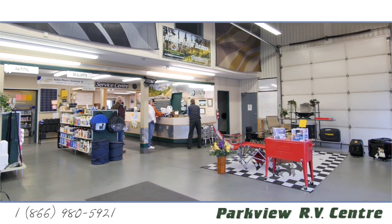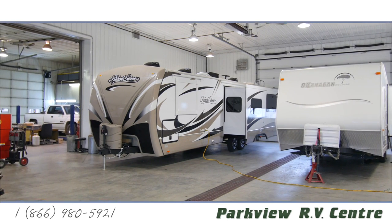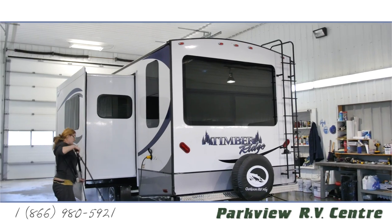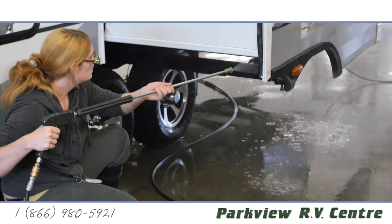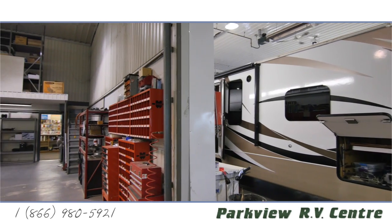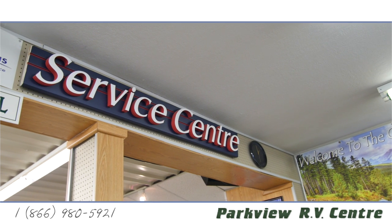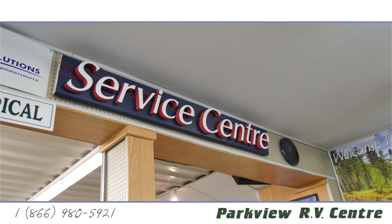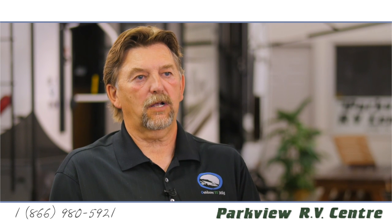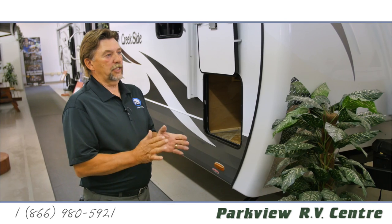Our parts and service department when we purchased this business was a fairly small two-bay shop. What we've done is built on a larger shop with a full drive-through service. We can handle anything up to approximately 80 feet, and it's well lit — it's clean as the kitchen table in there. It just gives the customer confidence when they walk into our service department, and most people notice that.